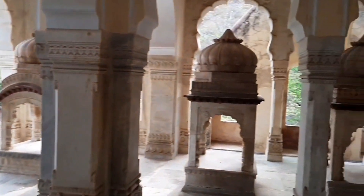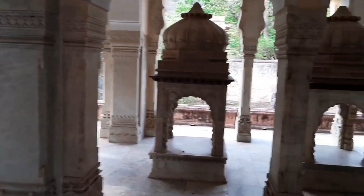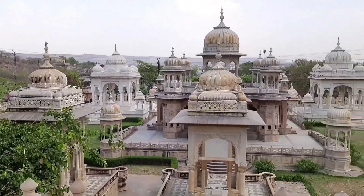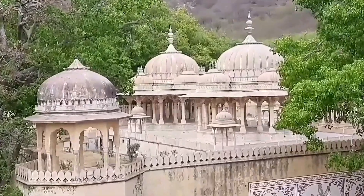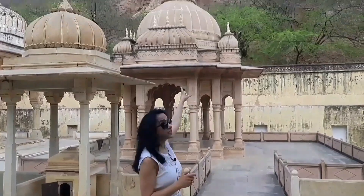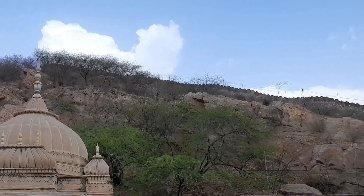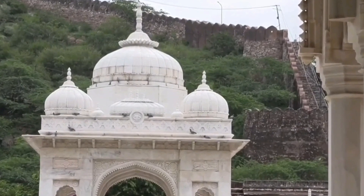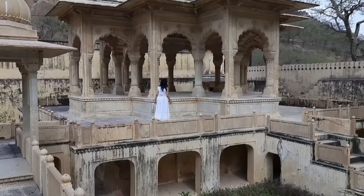It is a hidden treasure which is built with utmost precision. On the other side, you can see the Gadganesh Mandir. There are 365 stairs that connect Gadganesh Mandir with Gaitore ki Chhatriyan. Gaitore ki Chhatriyan is actually divided into three portions, and visiting here was a great learning experience for me.